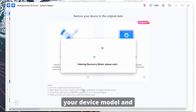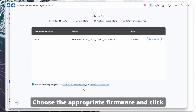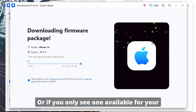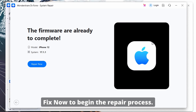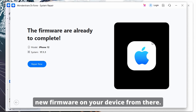From here, Dr. Phone will detect your device model and display the available firmware versions. Choose the appropriate firmware and click Download to obtain the firmware package. Ideally, you would want to select the latest one, which will be the one shown on top. Or if you only see one available for your device, just click on the one shown for you. Once the firmware is downloaded, click Fix Now to begin the repair process. Dr. Phone will start installing the new firmware on your device.